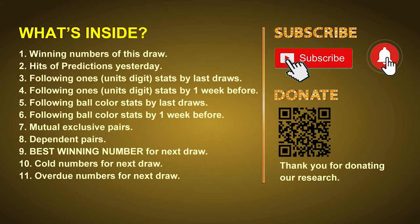Good afternoon, my friends. Welcome to UK 49's Lunchtime Club, where we share statistics and probability of UK 49's lunchtime winning numbers and maybe give you some inspiration for numbers of the next draw. Please like, share, and subscribe to our channel if you like it, and don't hesitate to leave us comments. In this video, we will tell you the draw result today, review hits of predictions we made yesterday, then do some math to find the best ball color and best winning numbers for the next draw, plus tips on mutual exclusive pairs, dependent pairs, cold numbers, and overdue numbers.